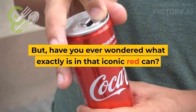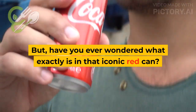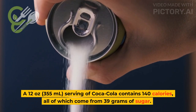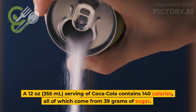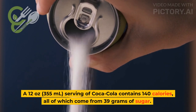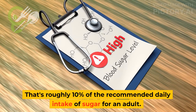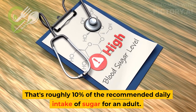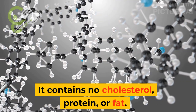But have you ever wondered what exactly is in that iconic red can? A 12-oz, 355-milliliter serving of Coca-Cola contains 140 calories, all of which come from 39 grams of sugar. That's roughly 10% of the recommended daily intake of sugar for an adult. It contains no cholesterol, protein, or fat.